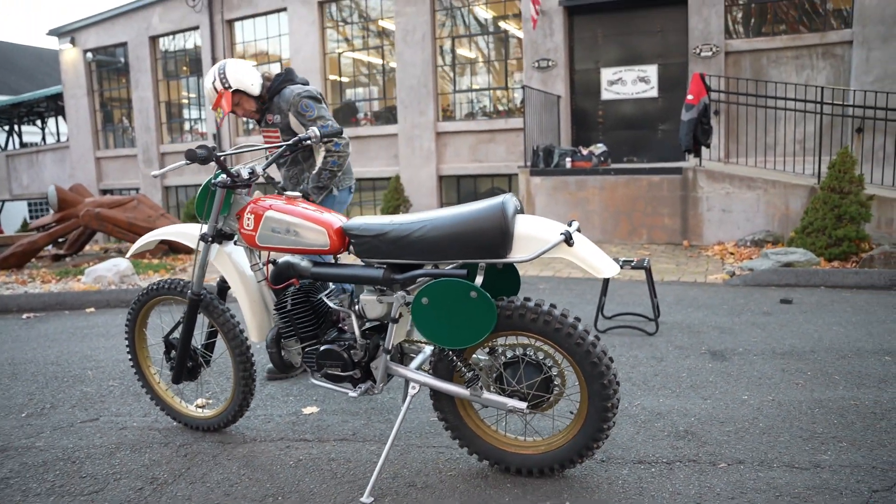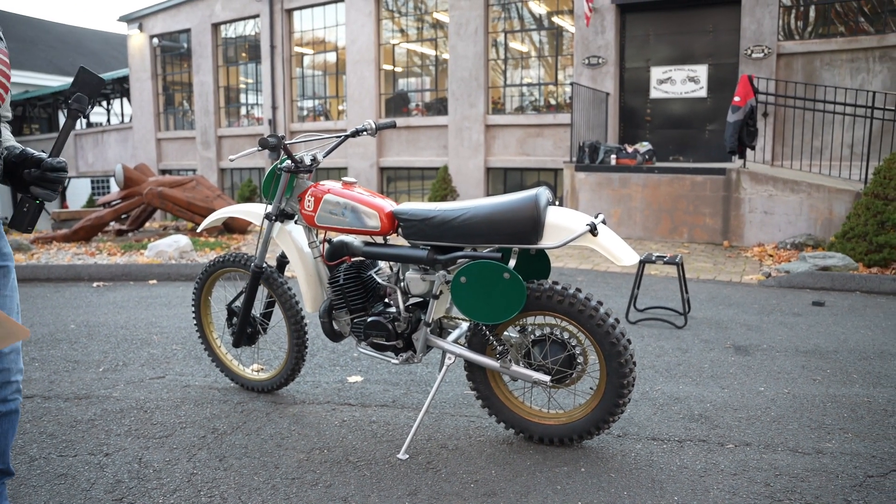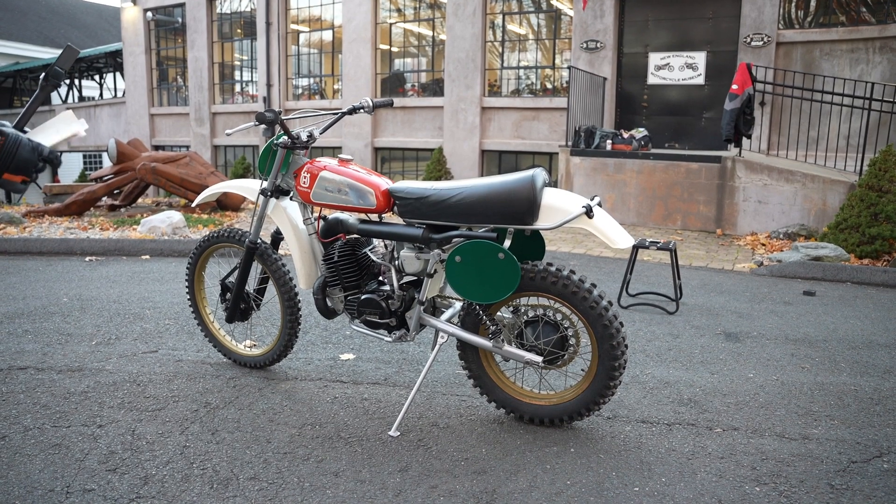The exhaust system is in mint condition. The engine, cylinder, cases, fins, clutch, transmission, carburetion, airbox — everything is on point on this bike.